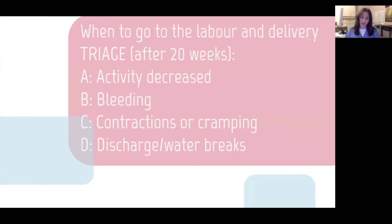'D' is for your water breaking. Sometimes you have the big gush like you see in the movies and your pants are soaking wet — that's pretty obvious and you should come to the hospital. But for other women it's more subtle. When your water breaks you either have a big gush or persistent trickling of clear fluid from the vagina. If you have persistent trickling of clear fluid, come in and get assessed to see if your water has broken.